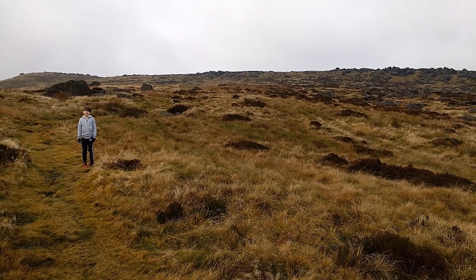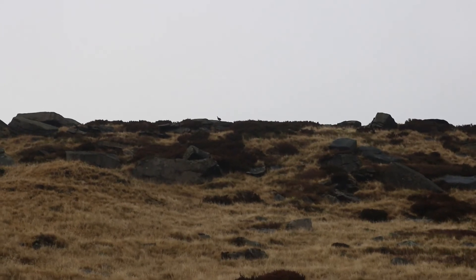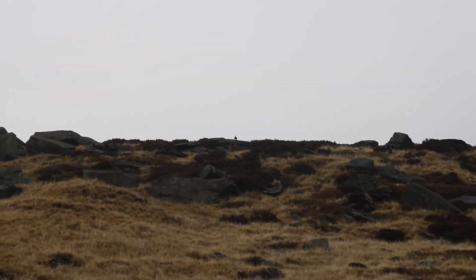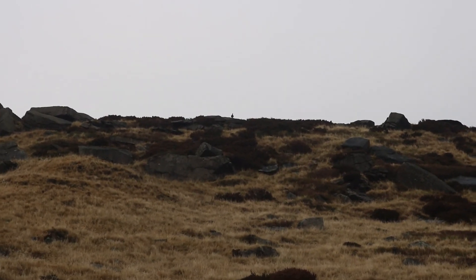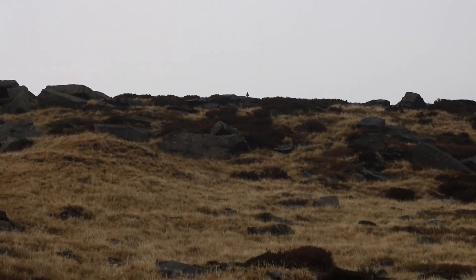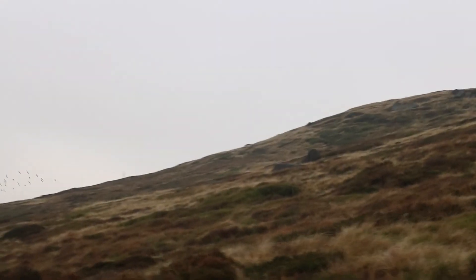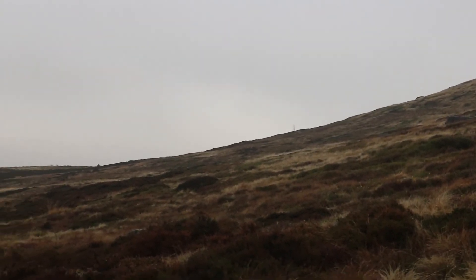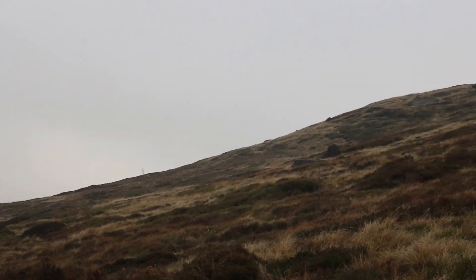Just heard some golden plover on the top as well — I hope I see them. Red grouse on the edge there. Haven't got my big telephoto lens so I'm not going to get any detail. You can hear the golden plover somewhere. Oh, there's a flock up there — about 25 or 30 of them.